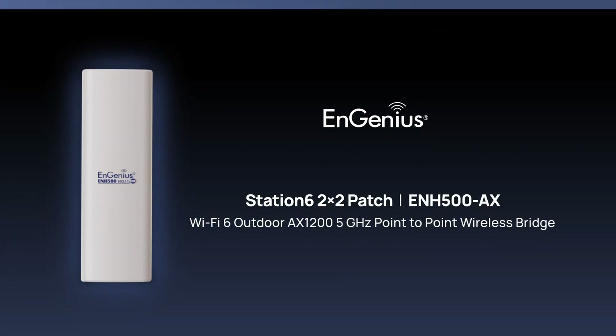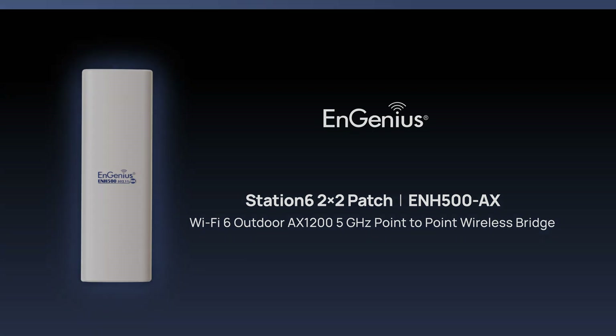The ENH500AX — your solution for high-speed, long-range, and durable outdoor wireless connectivity. Learn more about the ENH500AX.